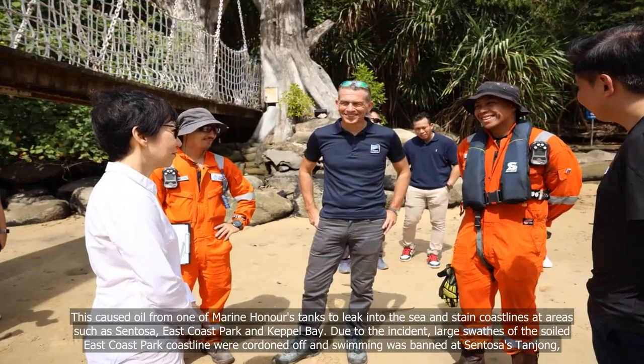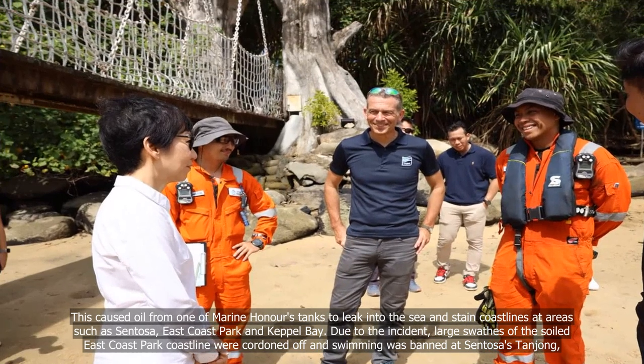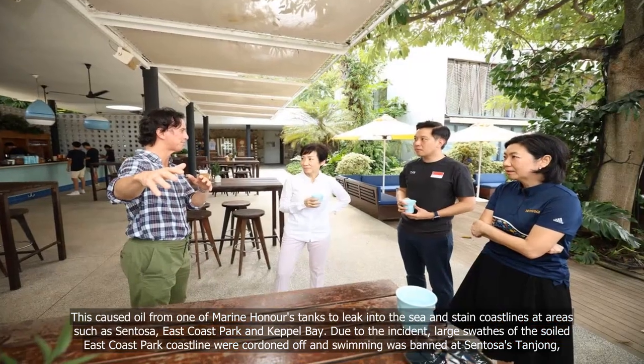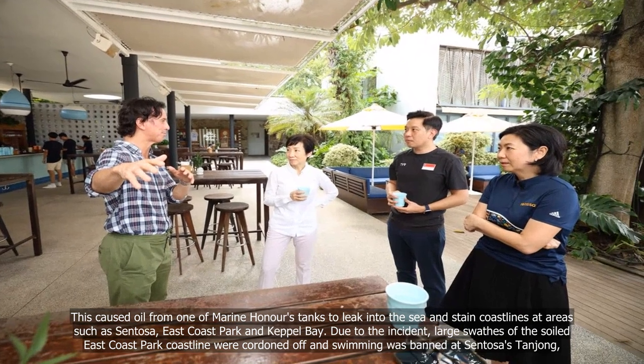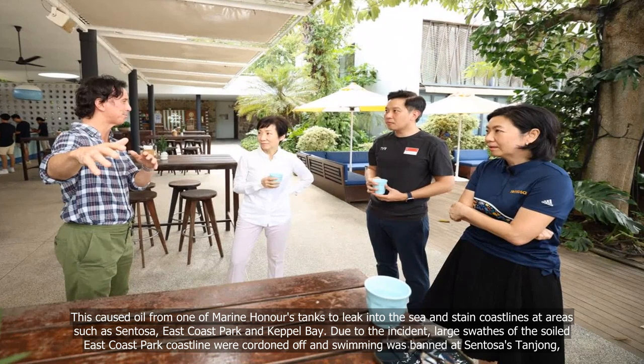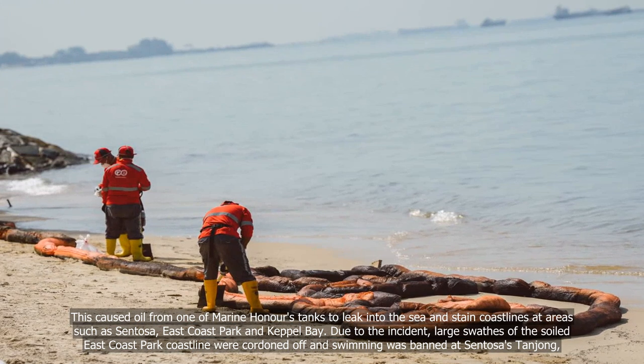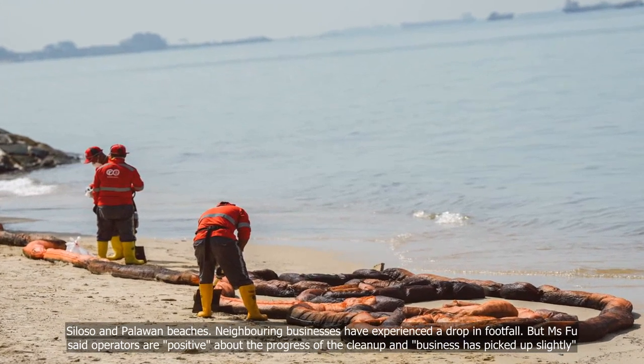This caused oil from one of Marine Honor's tanks to leak into the sea and stain coastlines at areas such as Sentosa, East Coast Park and Keppel Bay. Due to the incident, large swathes of the soiled East Coast Park coastline were cordoned off and swimming was banned at Sentosa's Tanjong, Siloso and Palawan beaches.